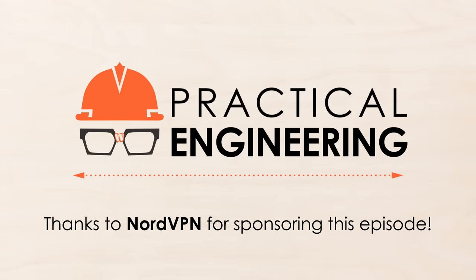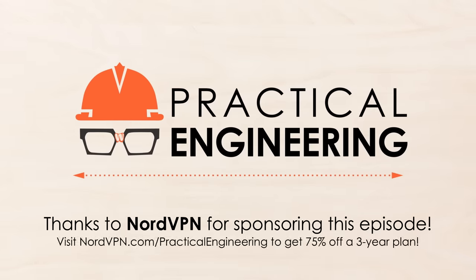This video is sponsored by NordVPN. Visit nordvpn.com slash practical engineering to get 75% off a 3-year plan. More on that later.